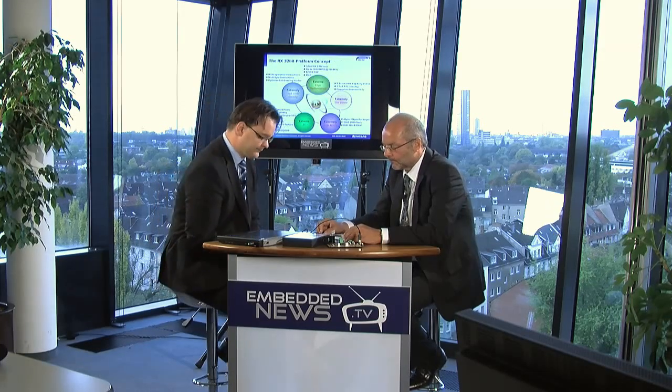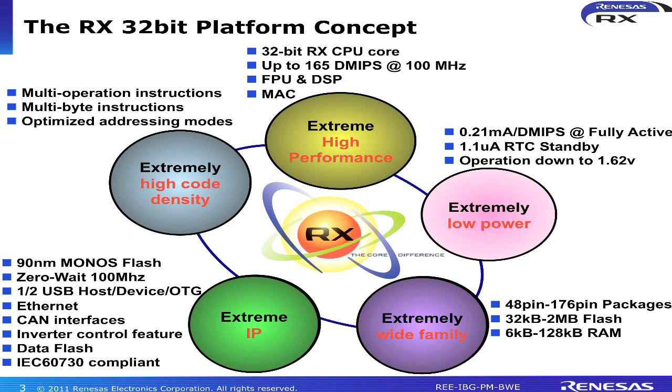Since then we are now number one MCU supplier worldwide for microcontrollers. So what is special about the RX concept? What is the differentiation to other microcontroller families in the market? The main difference is the concept of the RX, which basically means to embed high performance capabilities into this 32-bit microcontroller.